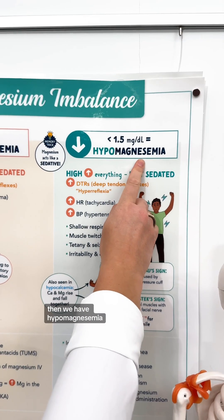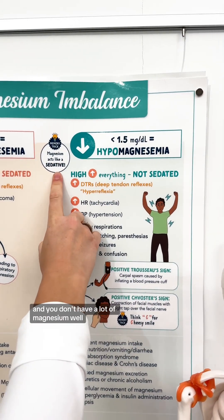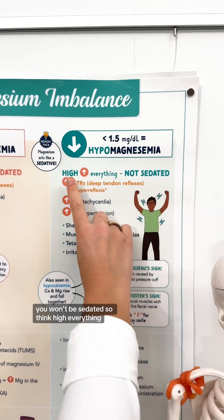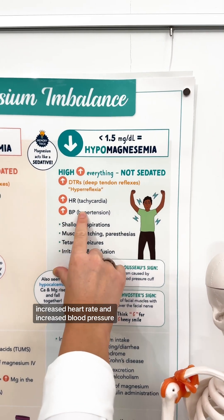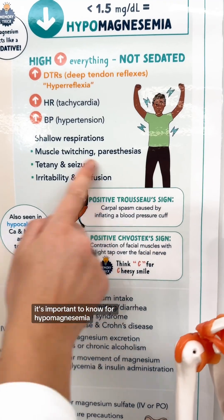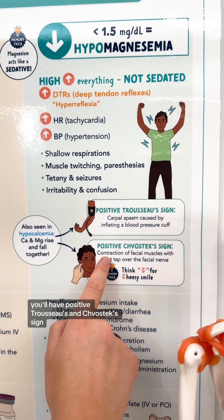Then we have hypomagnesemia. If magnesium acts like a sedative and you don't have a lot of magnesium, you won't be sedated. So think high everything. You'll have high or increased deep tendon reflexes, increased heart rate, and increased blood pressure, along with other symptoms. It's also important to know that with hypomagnesemia, you'll have a positive Trousseau's and Chvostek's sign.